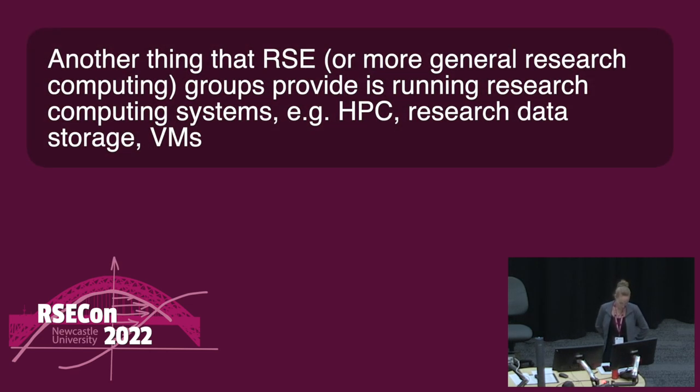Another thing RSEs or more general research computing groups provide is running research computing systems, such as HPC, research data storage, and FIMS. Interestingly, the honours students are busy building the RSE ontology. I'd suggested they start out with skills, services, and technologies as the top-level classes, and someone they spoke to suggested they add infrastructure to that, which I think falls under this.